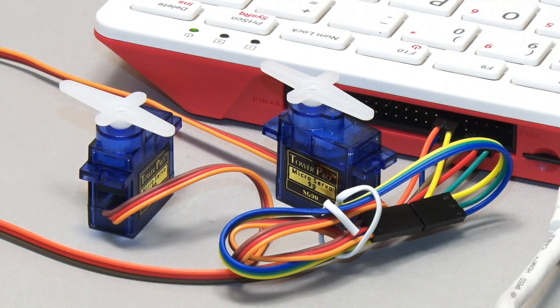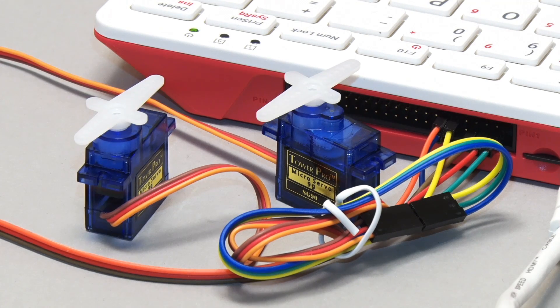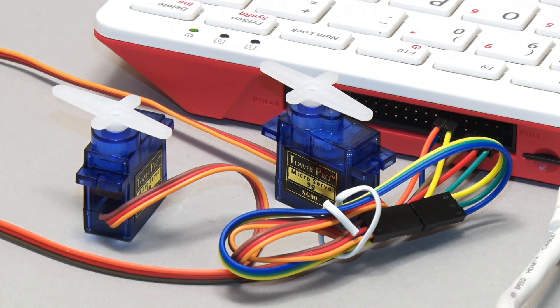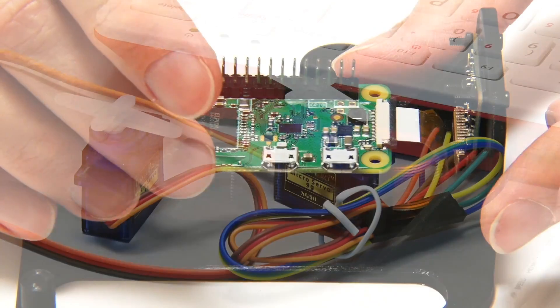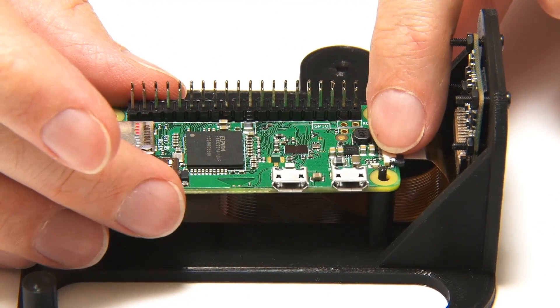The general purpose input-output pins on a Raspberry Pi can be programmed to control motors, servos and other electrical and electronic devices. This allows a Pi to be used for robotics and automation, with many hobbyists, myself included, having adopted a Raspberry Pi as a robot controller.